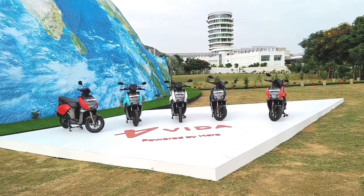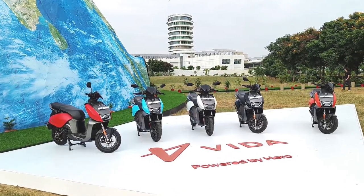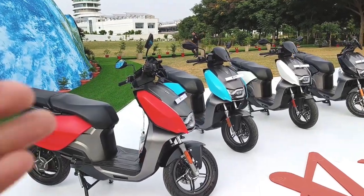Hi guys and welcome back to 91 Wheels. We are at Hero's CIT facility just outside of Jaipur, and here the first electric scooter under the electric brand Vida is launched.